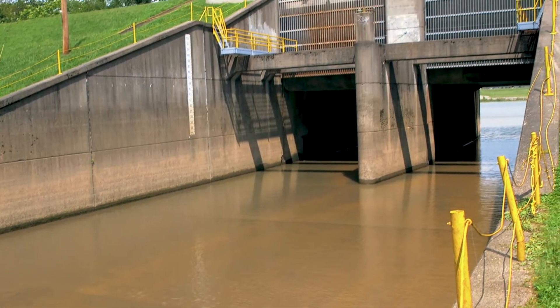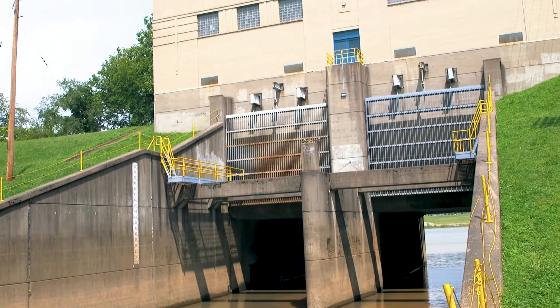Four Pole Creek drains directly out into the Ohio River naturally, unpumped. During regular times of the year when the Ohio River elevation is down — when the river's not up in a rise of floodwaters — the creek naturally flows out into the Ohio River.